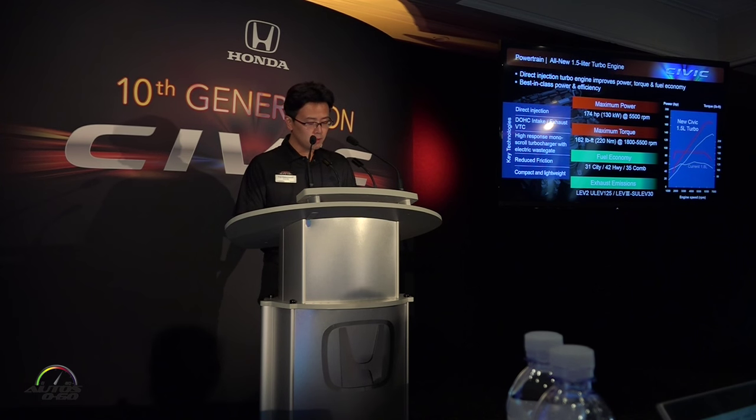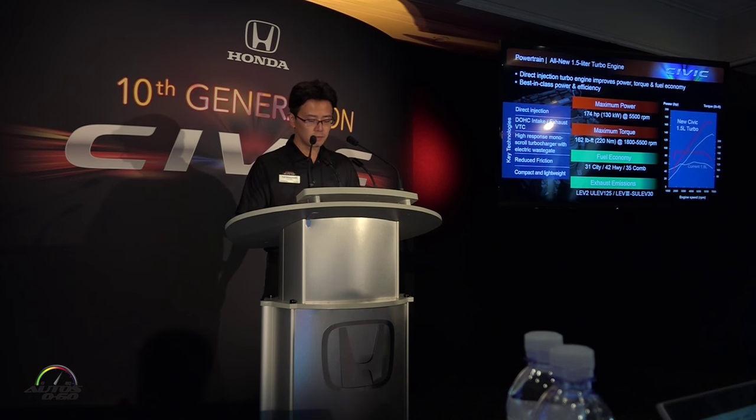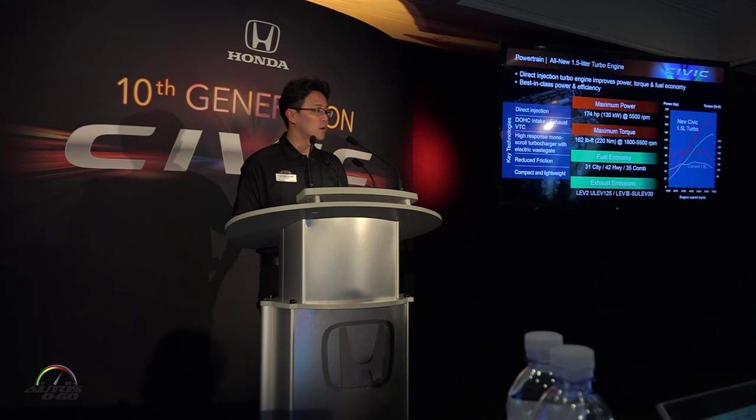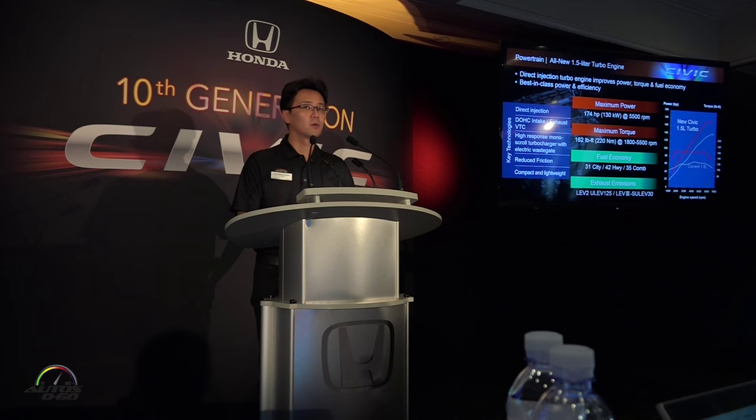The black line represents the 1.8-liter previous Civic engine, and the red line is the 1.5-liter turbo torque characteristics. Maximum torque starts from 1800 rpm, achieving powerful acceleration in everyday driving conditions.